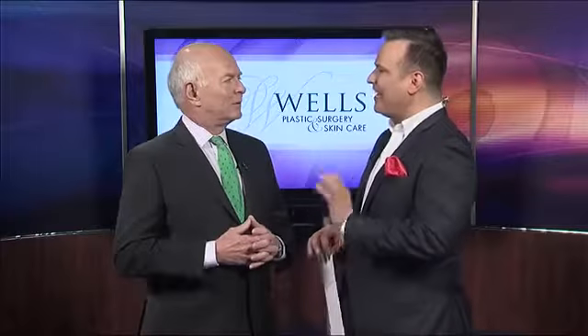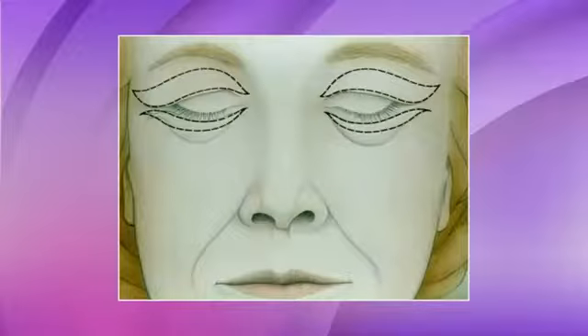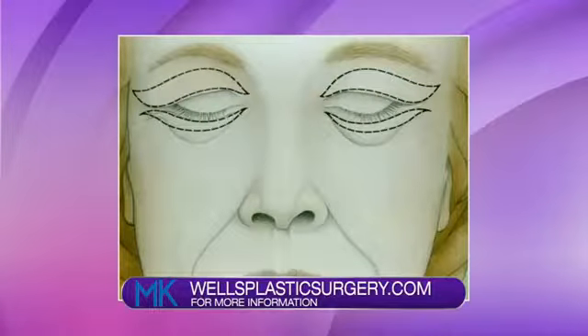What is the medical term for eye surgery? Blepharoplasty. A blepharoplasty is a procedure that removes excess skin from the upper and lower eyelids, removes excess fat from the upper eyelids, and can either reposition or remove fat from the lower eyelids.